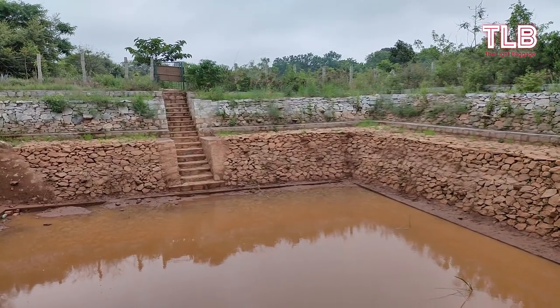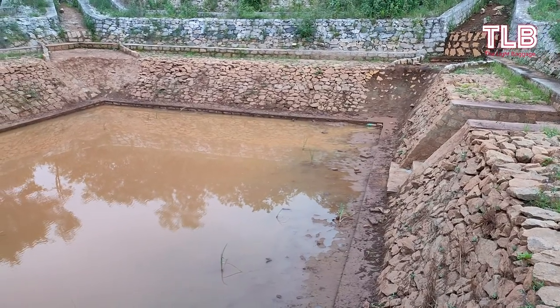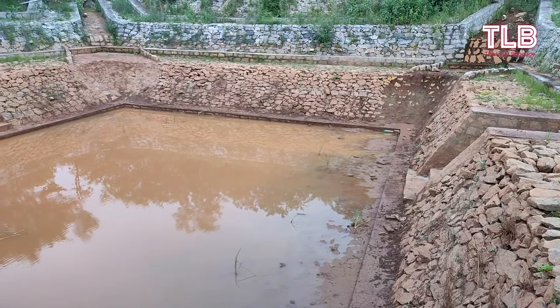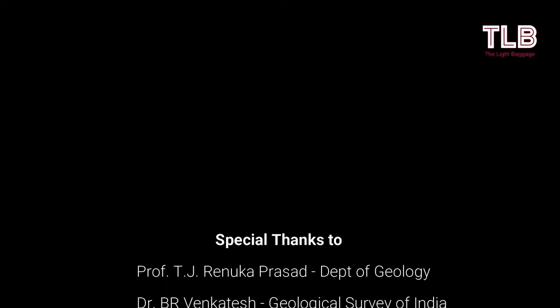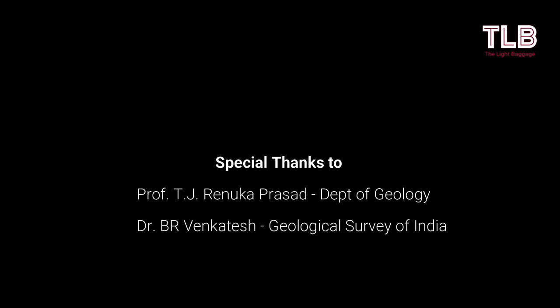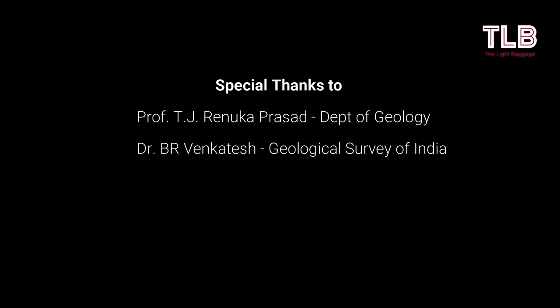Hope you find this video interesting. If yes, then please like, share, and subscribe. I'll catch you in the next video. Thank you.